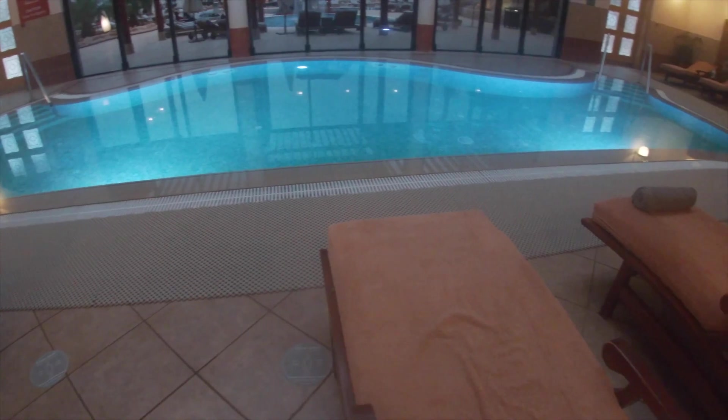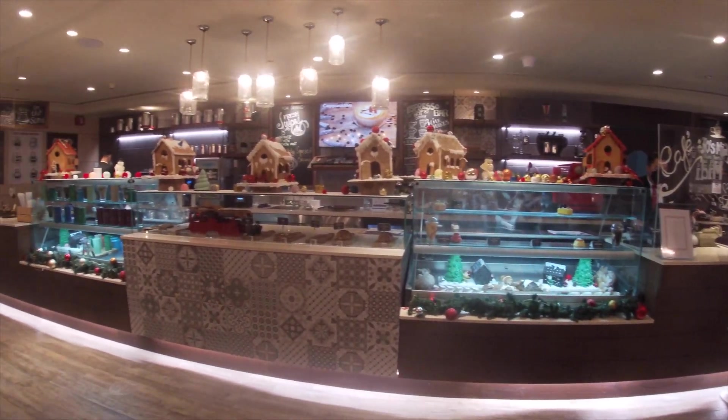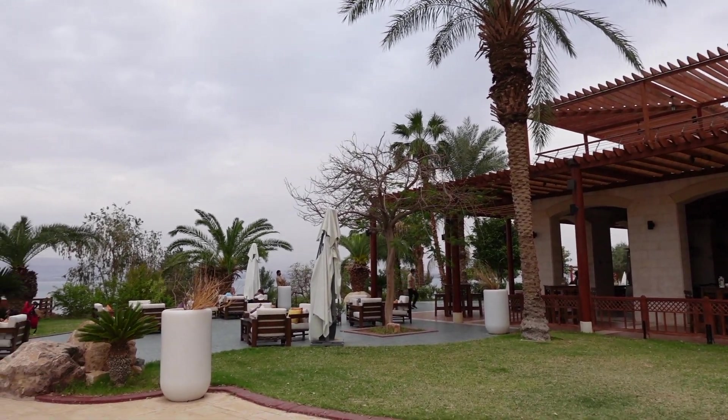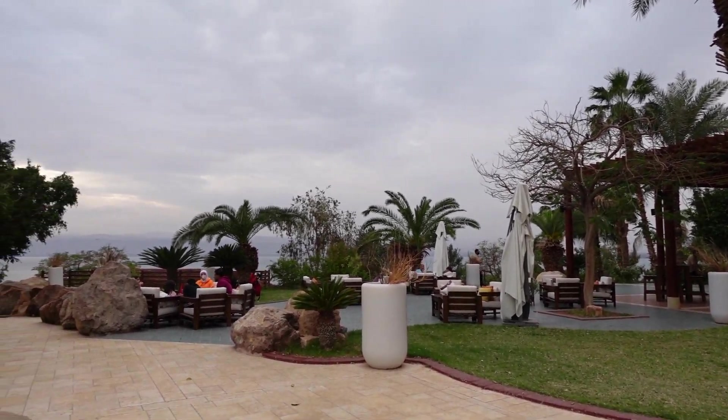To get all the salt off our skin, we headed to the actual spa, and we even visited the coffee shop in our robes and slippers before cleaning up to reflect on our time in Jordan over a delicious dinner. Overall, this was really the best way to end our trip — so relaxing and such a great way to cap off an amazing time in Jordan.